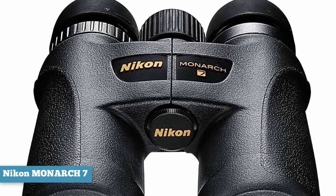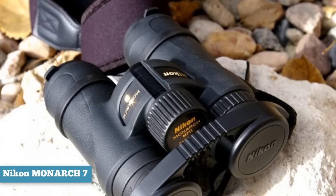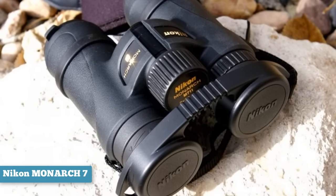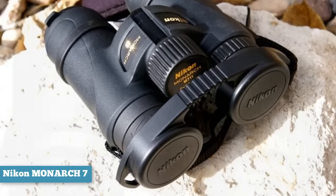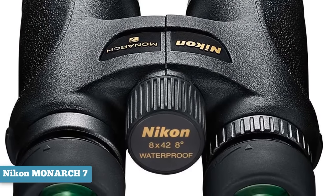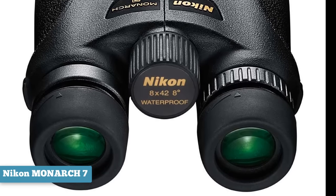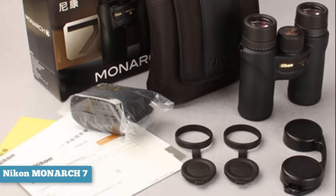Watching birds through these binoculars is like standing right next to them. Every feather is crystal clear, the differences between colors are clear, and there is very little blur between each shade. Roof prisms within the Monarch 7 preserve clarity and detail from even the farthest extremes of distance. The 8x magnification over a 42mm objective lens gives an exceptionally wide field of vision, and combined with the extra-low dispersion glass, you get a focused quality picture throughout the field of view.